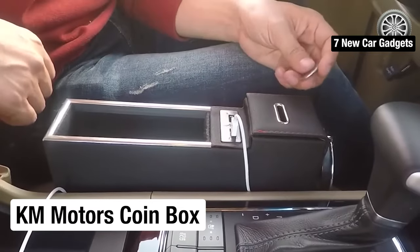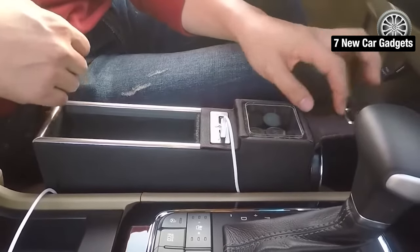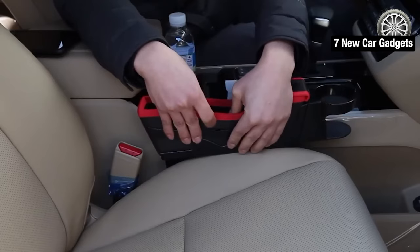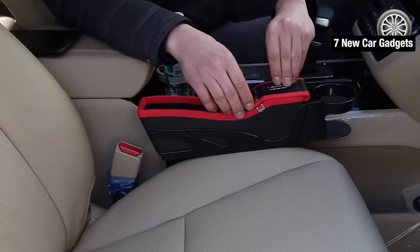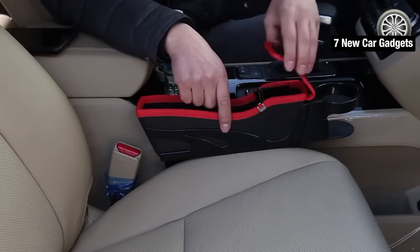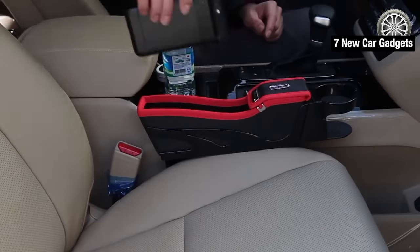Number three: KM Motors Coinbox. Looking to enhance the functionality of your car's interior? Check out the KM Motors Coinbox. Installation is a breeze — just slide the holder into the seat gap and you've got an extra cup holder, storage compartment, and a handy coin box. Easily access your coins with a simple movement. This gadget is perfect for anyone who needs a little extra organization in their car. Get your hands on the KM Motors Coinbox today for just $28 on Amazon.